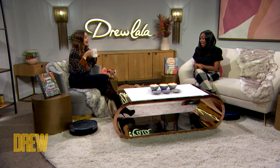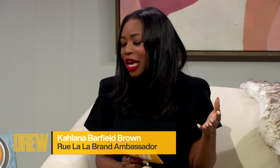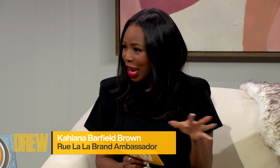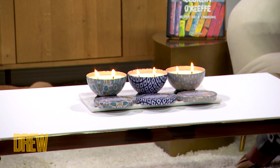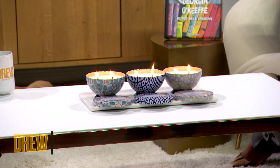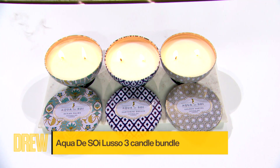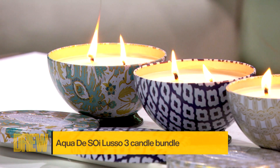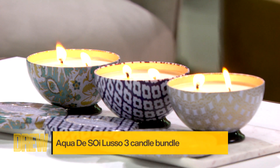I see something's burning, and I don't mean that in a bad way. So this is actually our first item. It's October, we're all home, and we're all trying to elevate our spaces. All the items I'm gonna talk about today are just for that, starting with these candles. These are the Aqua De Soy Luso three-candle bundle, and you get all three of these together. They smell incredible. In this bundle, we have two very fresh scents: Ocean Palm and Santorini Breeze, and then there's a woody scent called Golden Santal.